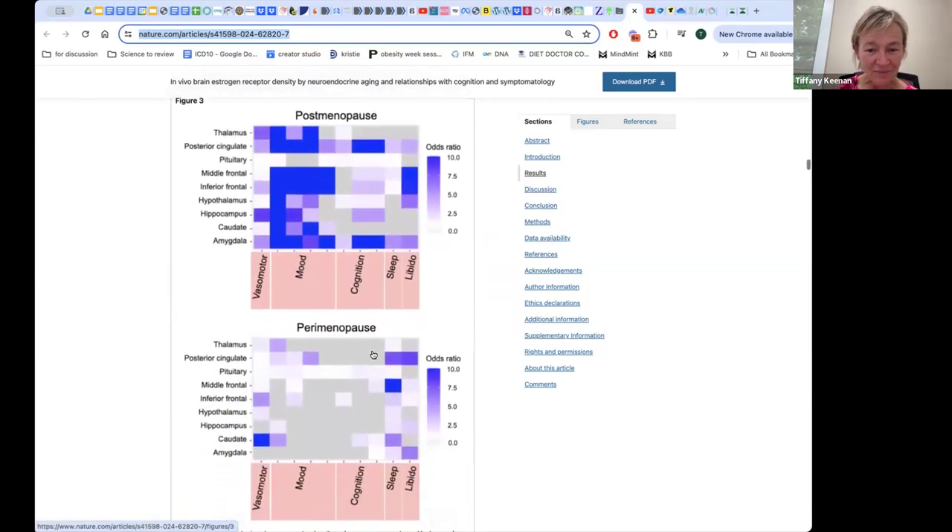How does this correlate to cognition, memory, and how we feel? Looking at this slide, we can see the areas with estrogen uptake during perimenopause — which can start in the early 40s into the 50s before periods stop, and for some women in their late 30s. We start to see first the vasomotor symptoms, so the hot flashes, and then sleep disturbances. We knew this, but we never until now had anything to document it.